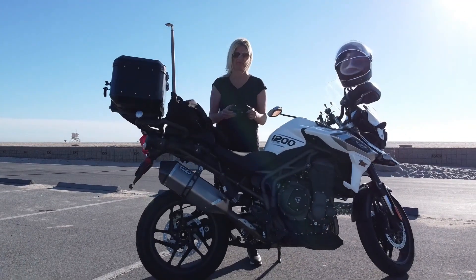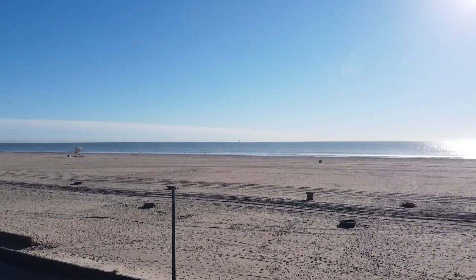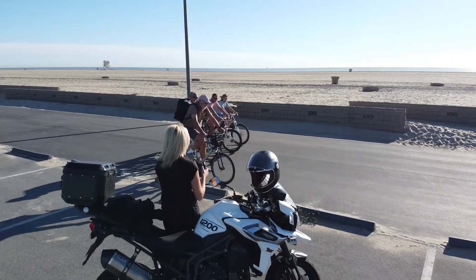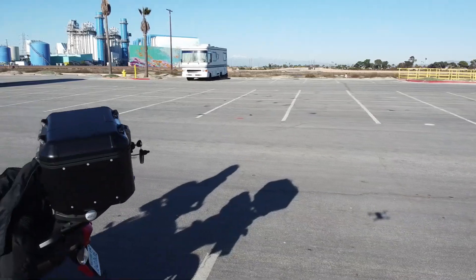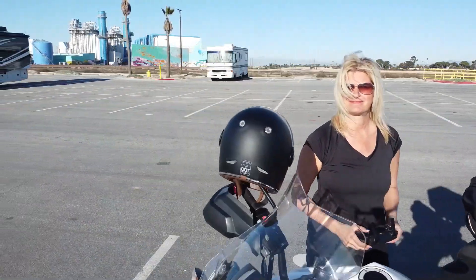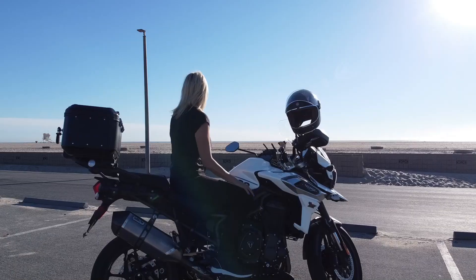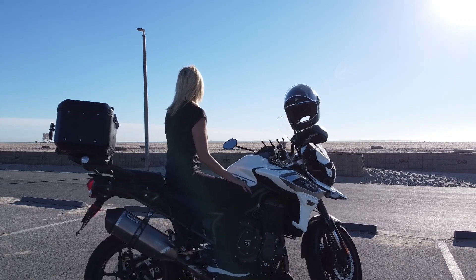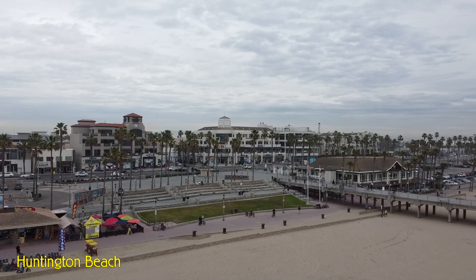I made it to Huntington Beach on the Triumph Tiger 1200 — it's a tiger, let me tell you. You can hear that thing roar, especially in first gear. Now I know why they call it a tiger! It feels solid and I actually feel safe and secure on it. It's a big leap from my Rebel 300 — I started on that, then rode my dad's Rebel 500, and now I've made a huge leap to the 1200.